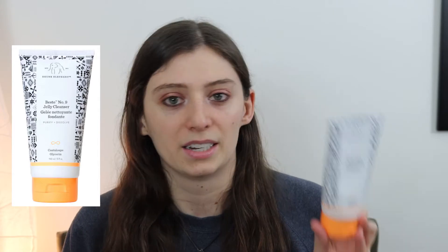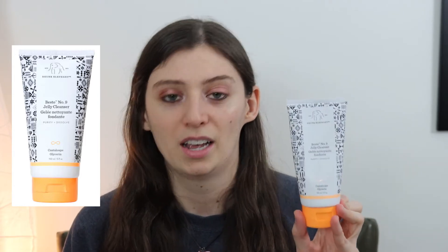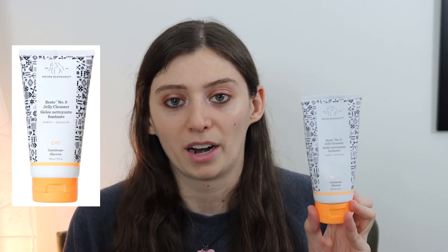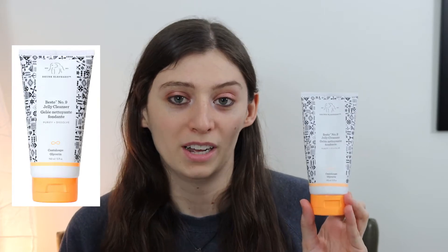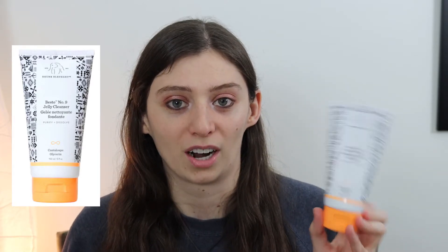This one is five fluid ounces of product and it is $32 on Sephora, so definitely putting it into the higher end range when it comes to cleansers. But I would say it's pretty comparable to the Neutrogena one, so if you wanted to get a feel for what this one would be like, you can try the Neutrogena one first, and then if you wanted to step up your cleanser, I think this one's a good one to try.